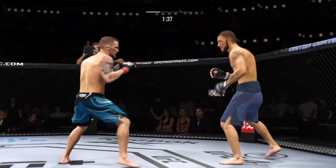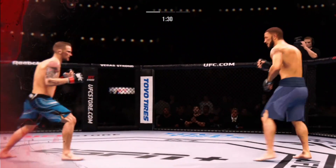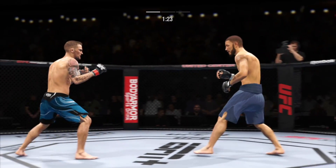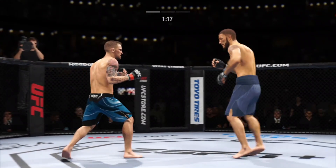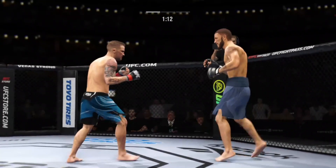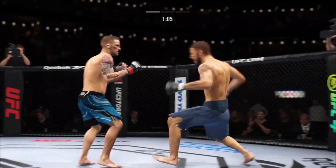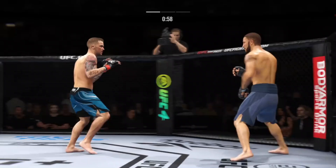Now connects with a right. You don't really stand after you take a head kick like this — that is such toughness to even be on his feet right now. Big body shot, straight right. One minute now to go in round one.